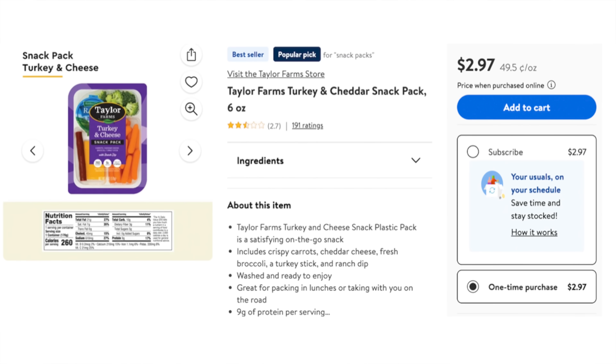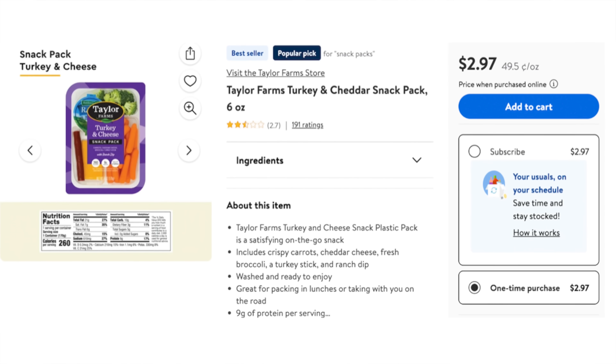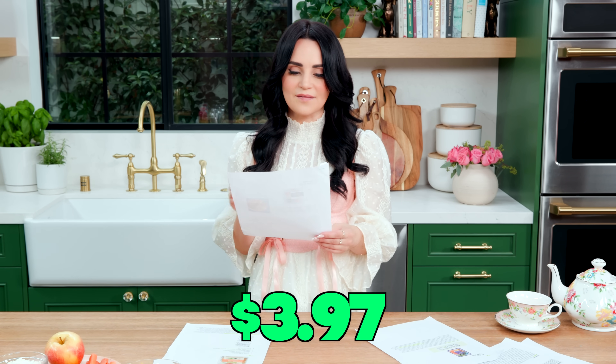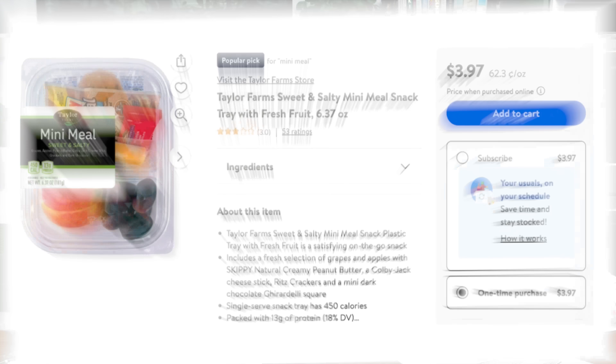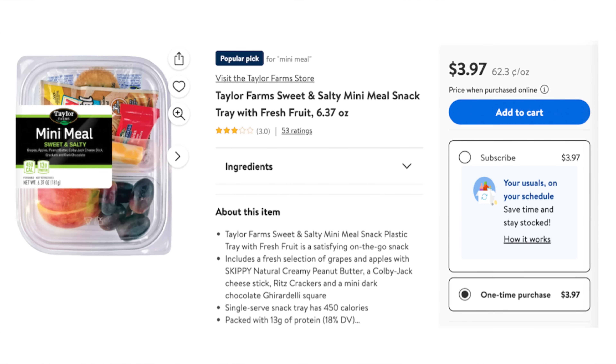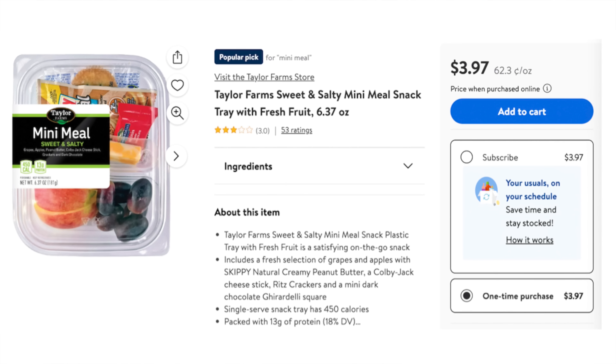There are a lot of other alternatives out there that are really trying to be better for you. Lastly, I found some pre-made affordable snacks at Walmart. The first is $2.47: a snack pack with turkey and cheese, broccoli, a turkey sausage stick, mild cheddar cheese, and carrots. The next is from Taylor Farms Mini Meal at $3.97 — the sweet and salty mini meal has grapes, apples, peanut butter, Colby Jack cheese, crackers, and some dark chocolate.